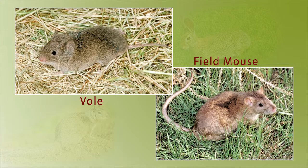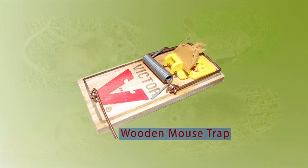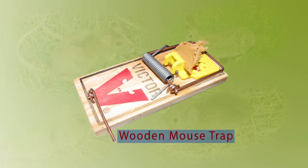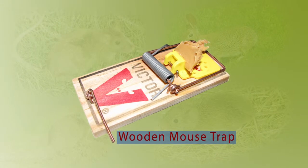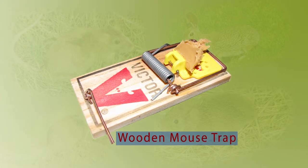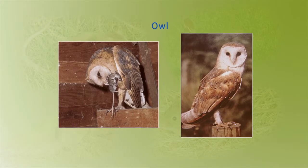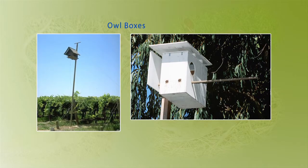To control voles and field mice, place a wooden mouse trap baited with a peanut butter oatmeal mixture or apple slices along their runways. Remove 15 feet of weeds and vegetation around your crop to make the voles easier to spot by predators. Attract owls, a predator, by building owl boxes.